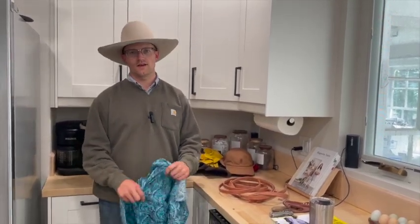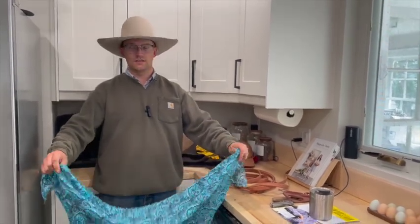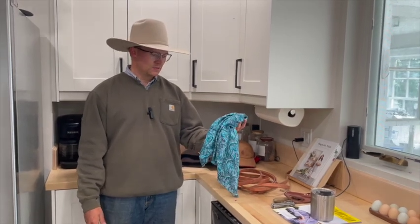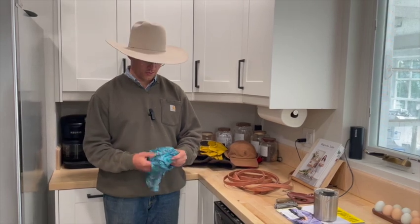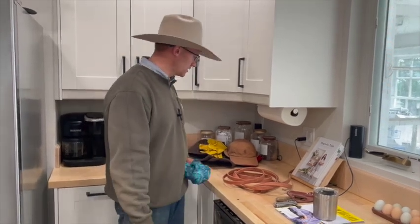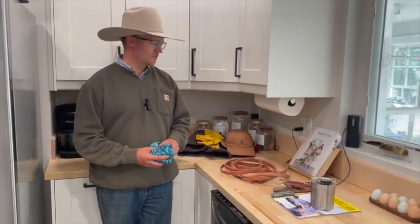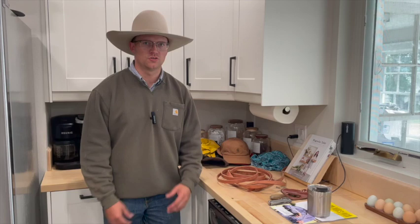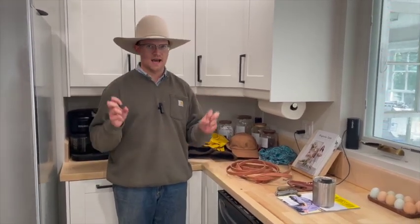The last item in the clothing department is a silk scarf. My parents started getting me a silk scarf every Christmas a long time ago — you may not need 29 silk scarves, but they get used more than just about anything I own and they look pretty flashy. These are a great stocking stuffer. You can find them online everywhere and a lot of tack stores have them too — we'll put a link in the description.